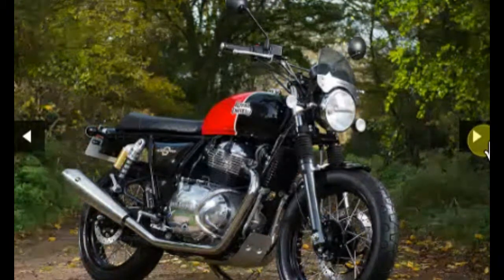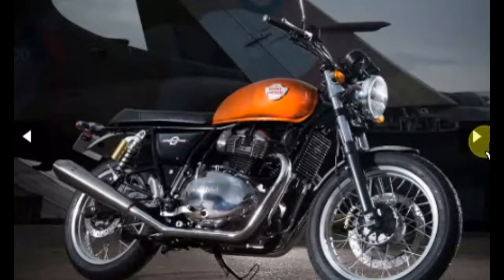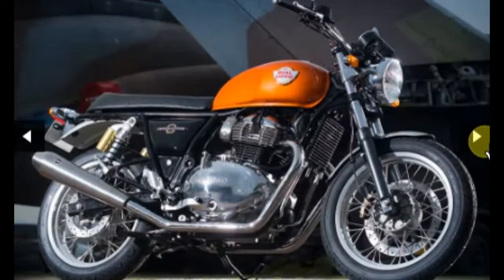Royal Enfield has finally unveiled the much-awaited 650cc motorcycles at the ongoing EICMA Motor Show. Both the Interceptor 650 Twin and the Continental GT 650 Twin feature an all-new 650cc parallel twin engine. They will first launch in Europe, with India expected by mid-2018.